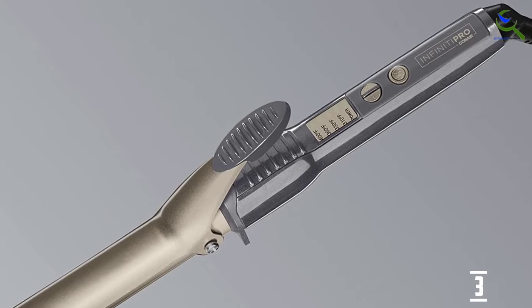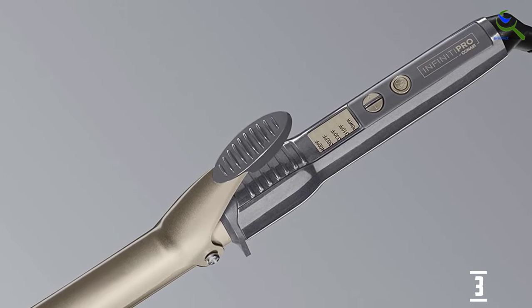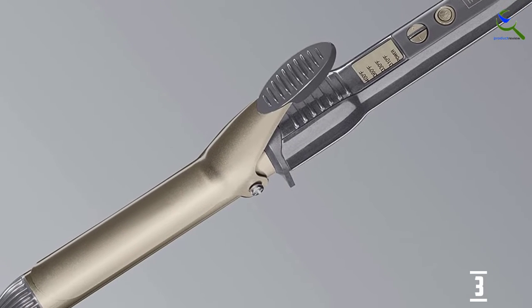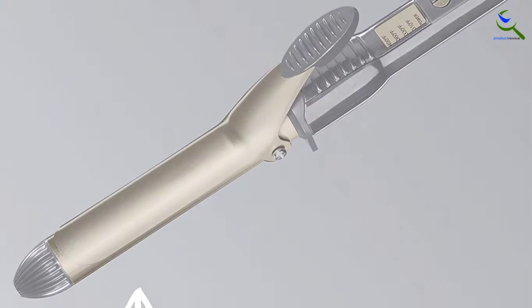It also comes with an auto shutoff system, so this device is straightforward as well as safe to use. One of the most significant advantages is that it makes use of modern nano technology.